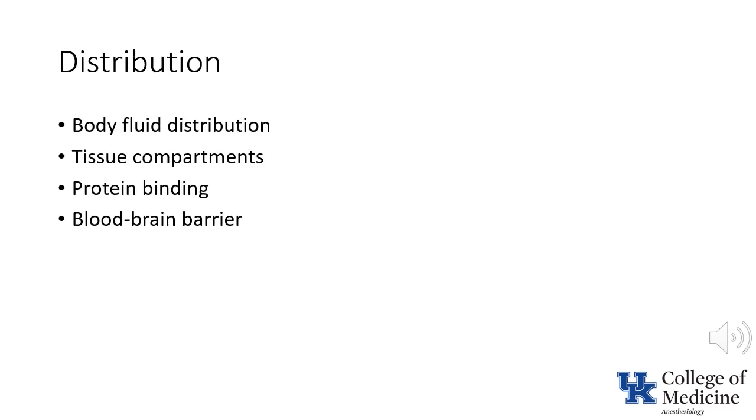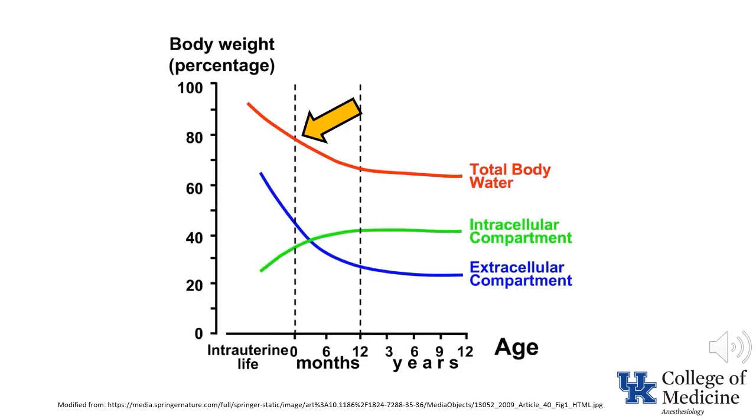Multiple factors contribute to differences in distribution between children, especially neonates, and adults. One of the most significant factors influencing the distribution of drugs is total body water. At birth, a term neonate has a total body water of approximately 80% of weight — this is increased in preterm neonates. As a result, the volume of distribution for water-soluble drugs is increased in term neonates and even more in preemies. Accordingly, the loading dose of water-soluble drugs — neuromuscular blocking agents, for example — is increased in neonates.